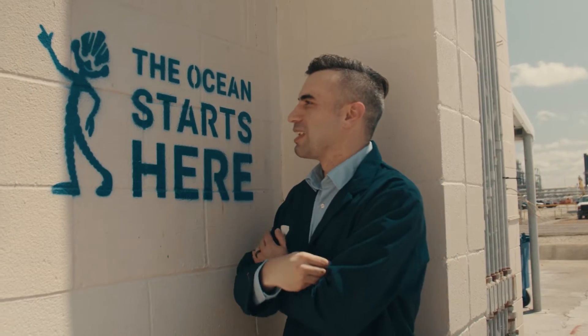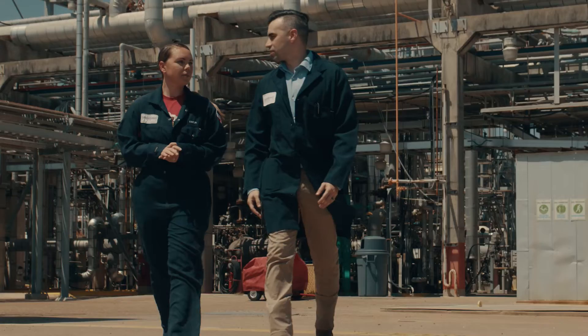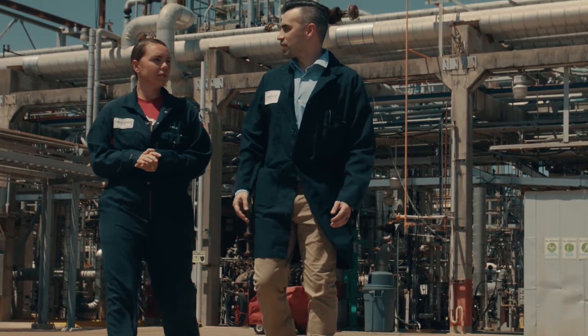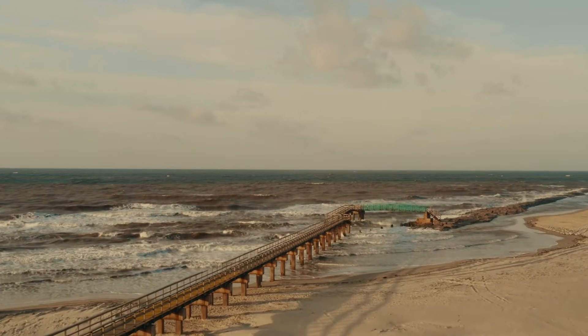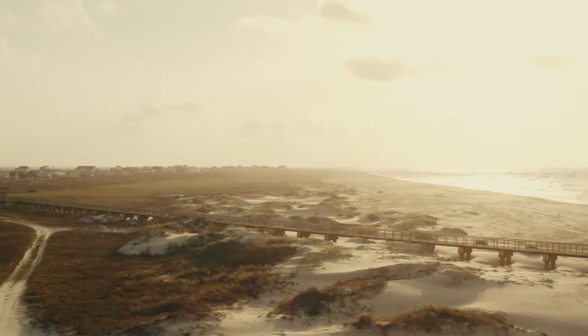Here at the site we have a motto called "the ocean starts here." The idea behind it is to collect any pellets on site before they find their way into the ocean. We try everything we can to make sure that we keep our product inside our facilities and that we don't affect the environment by letting it release. We want to preserve places like this for generations.